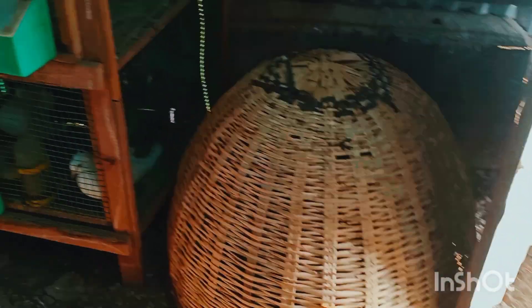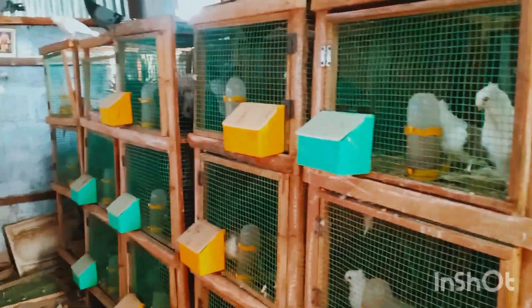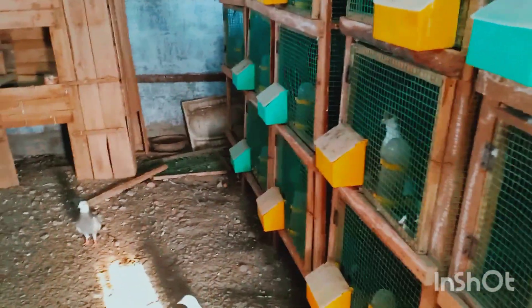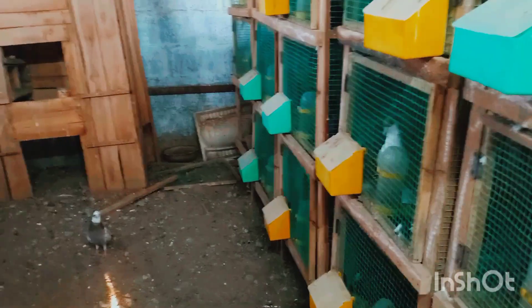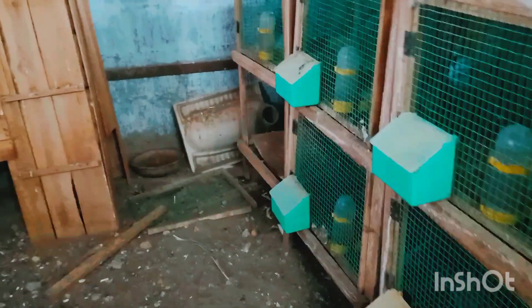Fancy pigeons are maximum cage. This is the coli. This is the fancy pigeons. If you look at the cage, you can make it. If you look at the separate cage, you can make it. This is the breeding cage. This is the fancy pigeons. This is the coli.